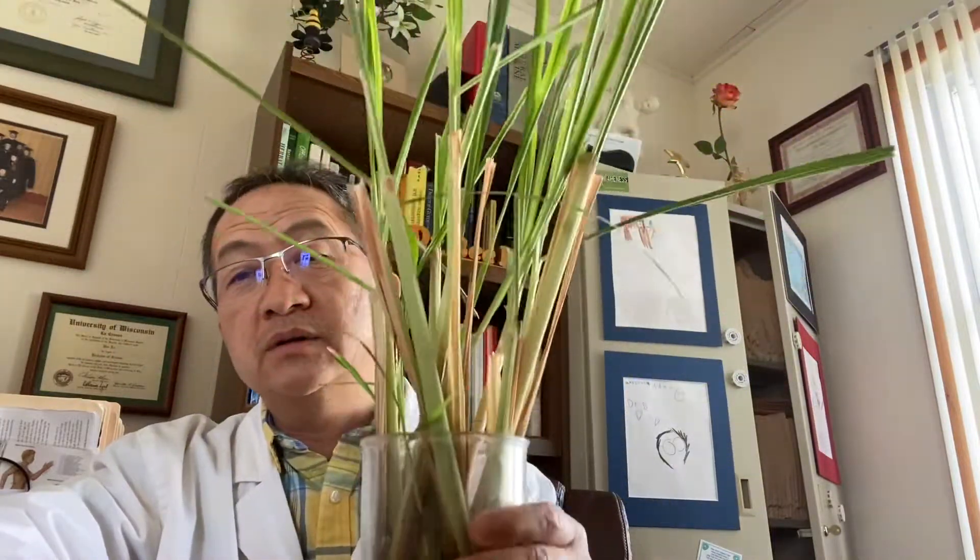Hello everybody, so glad that you are listening to my YouTube channel. Today I'd like to tell you about another herb. This is Dr. B Lo here. This is lemongrass — it's like a grass. Hopefully some of you know about it. If you don't, this is what it looks like, and you can buy it in the Asian stores or in a lot of stores.